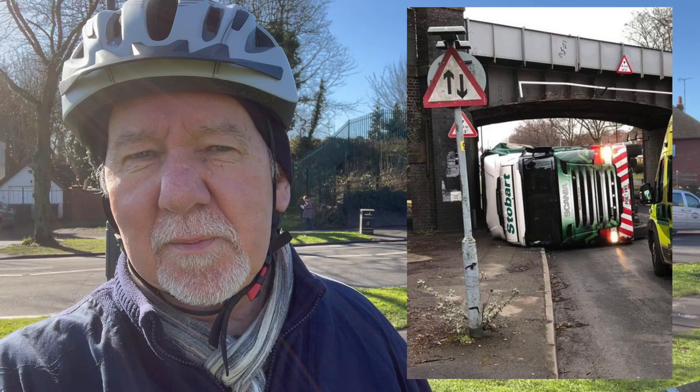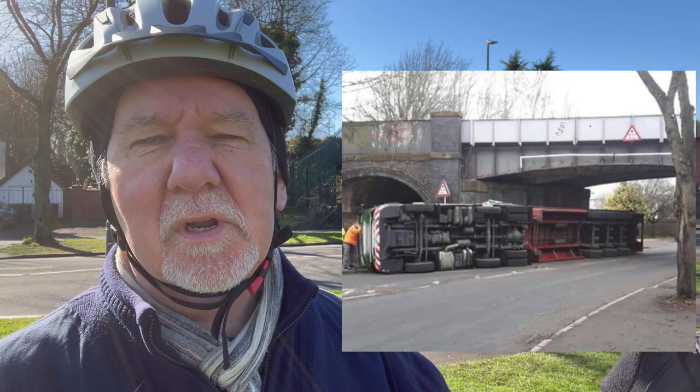There used to be a bridge just here and it's been taken down because lorries kept smashing into it. It was one of the many railway lines, now disused, that used to thread its way all over the Neaton, connecting up brickworks, coal mines, quarries and so on onto the main lines as well. That's what Weddington Walk is — one of those old railway lines.